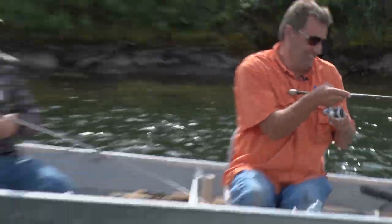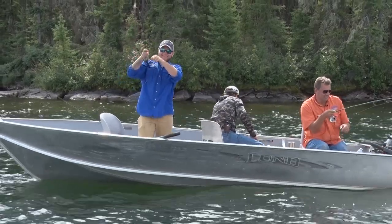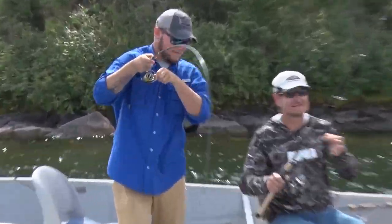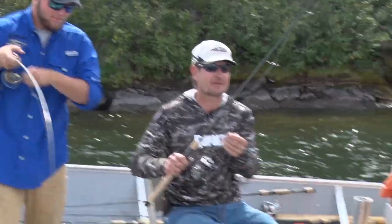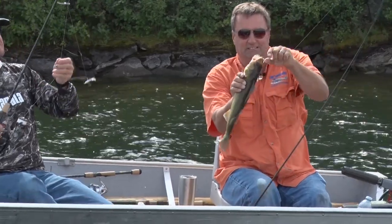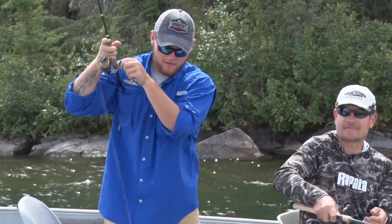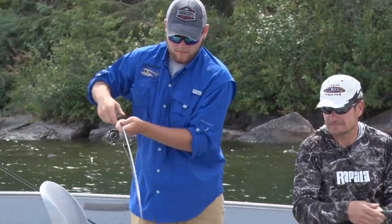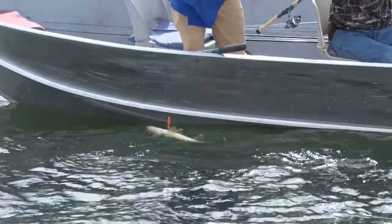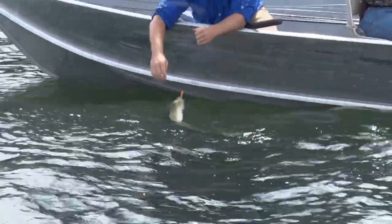I'm grabbing the jig and wrap now. Holy moly, this is hot and heavy here. Let's see how quick we can get them when we start throwing jig and wraps at them. Does it get any better than this? It doesn't. There's a nice one — they're getting hit in the chin. They're pinning it to the bottom. Beautiful fish.